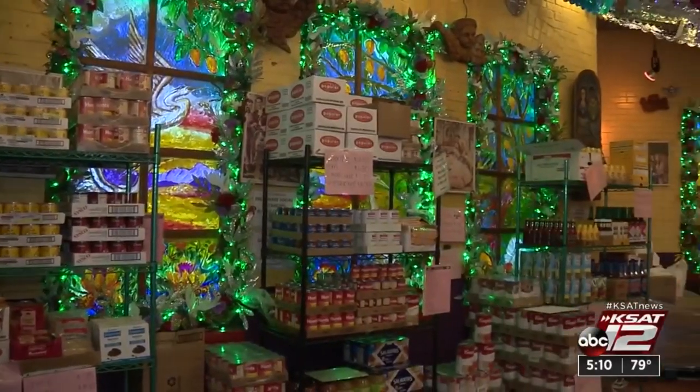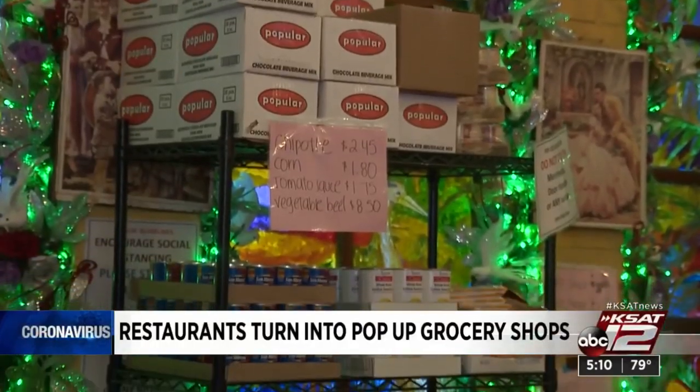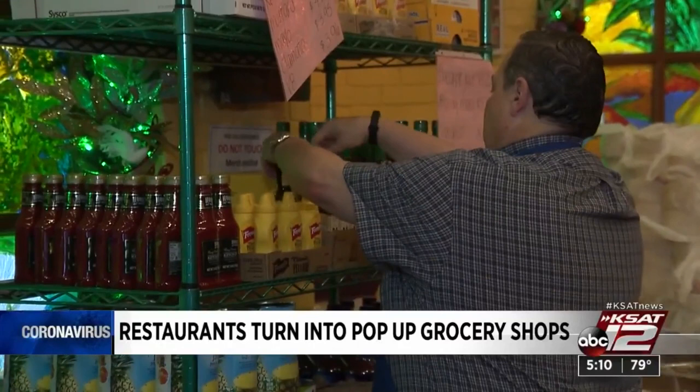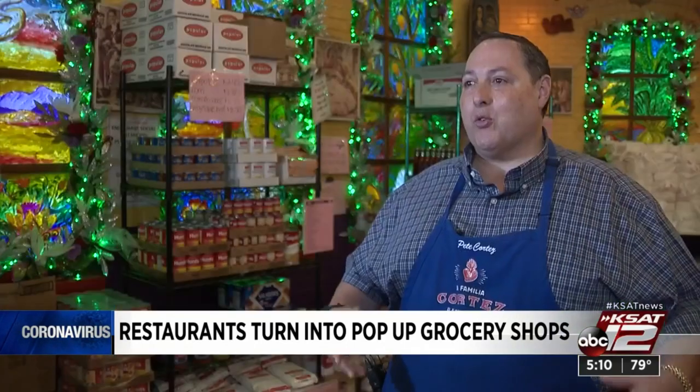In 1941, a small cafe for farmers and workers at San Antonio's Mercado, or Market, was opened by the Cortez family. Almost 80 years later, they've opened their own Mercado pop-up shop to serve families in quarantine.